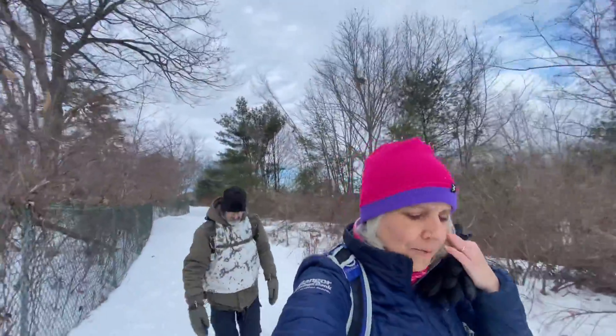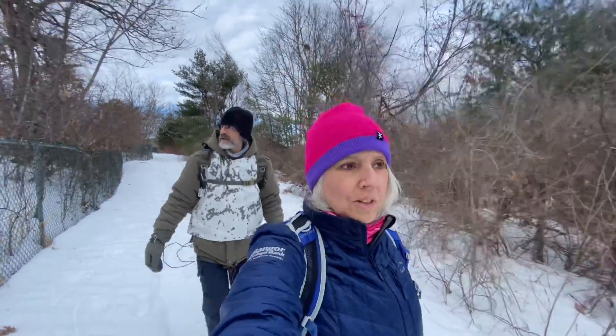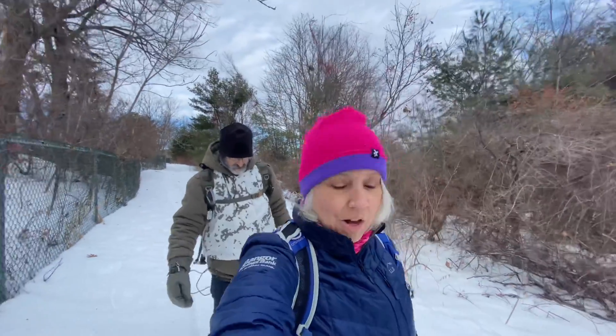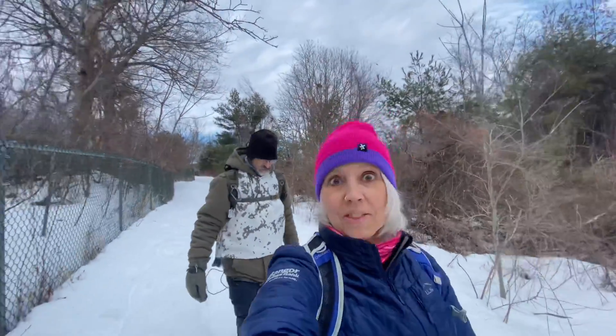Yesterday we went back to Rockport and we went to Maine Sport Outfitters. I was eyeing these boots that I had been looking at the last time I was there, and well — I bought them.